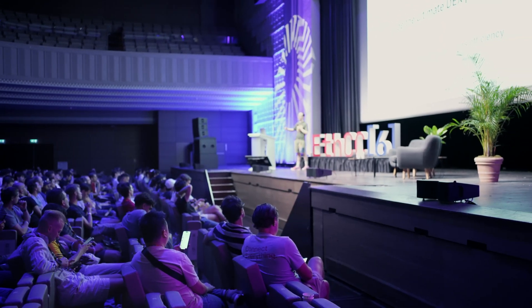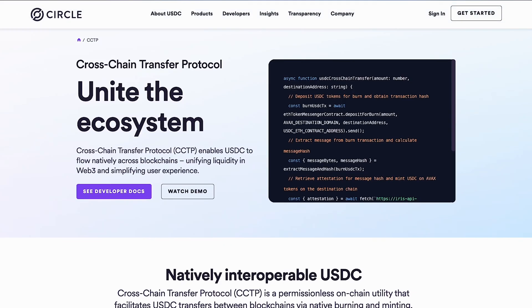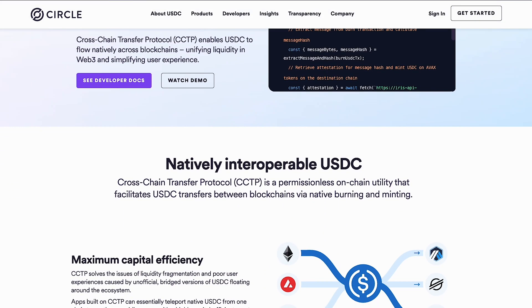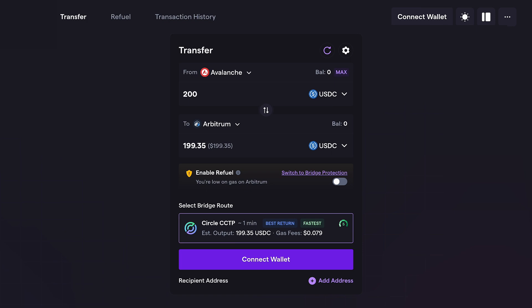Our goal is to make on and off ramping Eurocoin as frictionless as possible. Cross-chain transfer protocol is a permissionless on-chain utility that will allow a developer to natively move USDC from one chain to another.